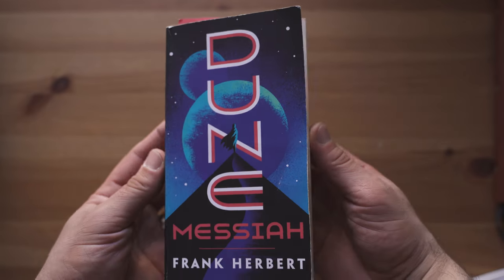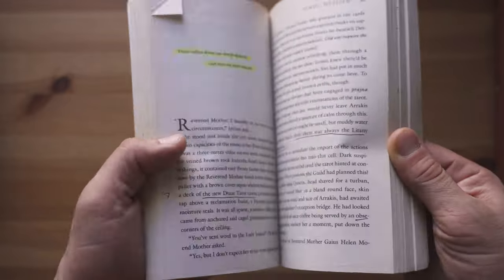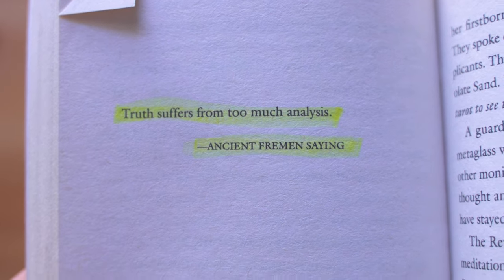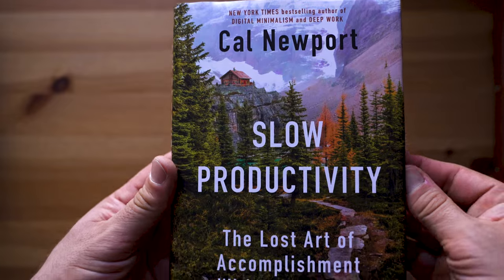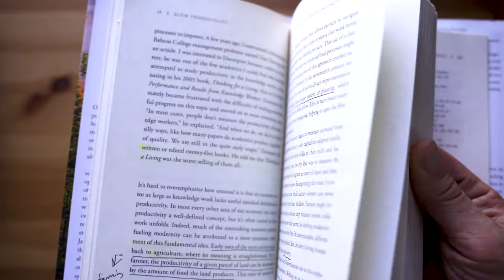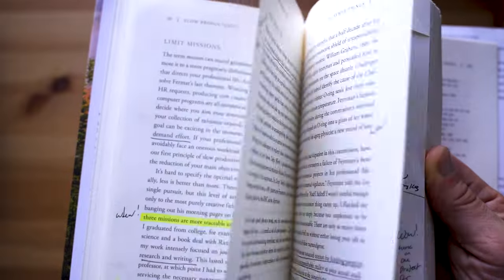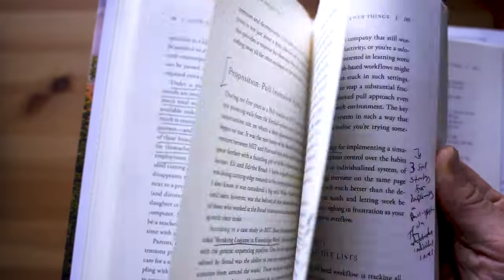I'm starting a new YouTube channel on science fiction called Truth Suffers, and I'll be covering things like Dune Messiah — one of my favorite books. Frank Herbert really changed my philosophy around. So there are going to be a lot more marginal notes in that book. If I'm reading a nonfiction book like Cal Newport's Slow Productivity, I'll take a lot more marginal notes because I have a specific purpose: making a YouTube video, a blog post, sharing ideas, and learning them myself. Cal Newport is a great writer — super clear and concise.